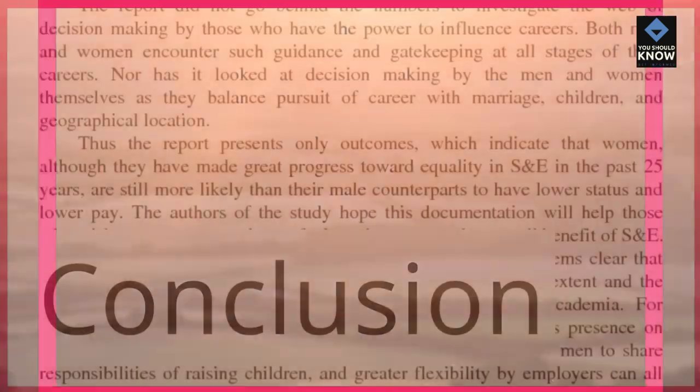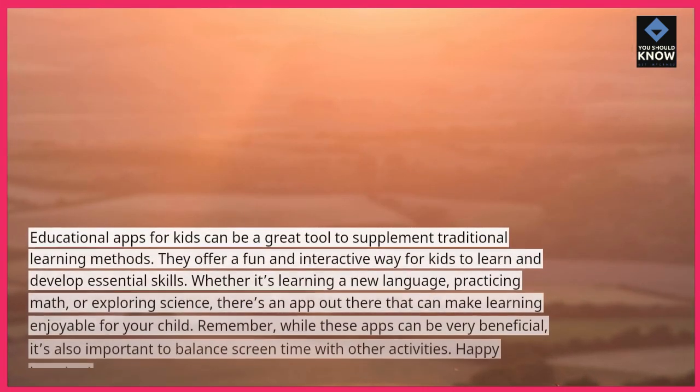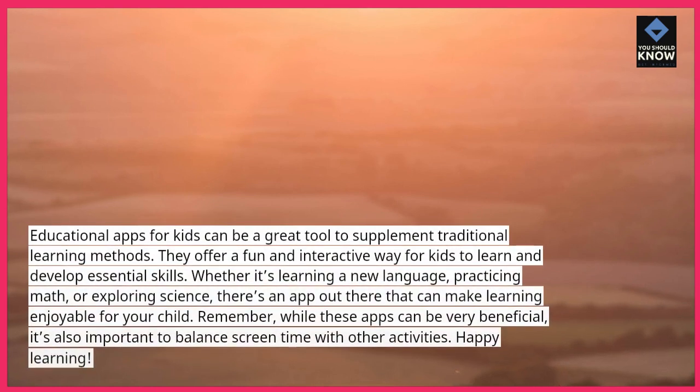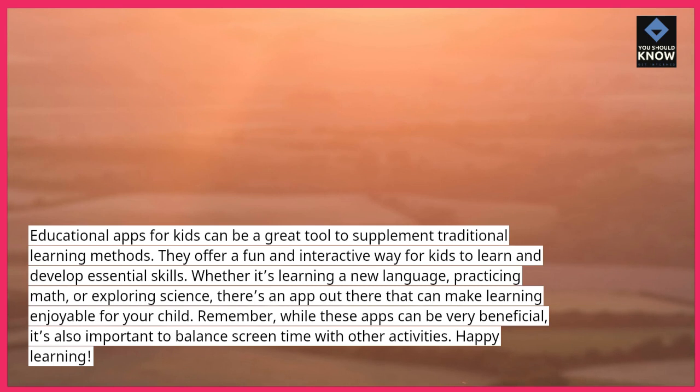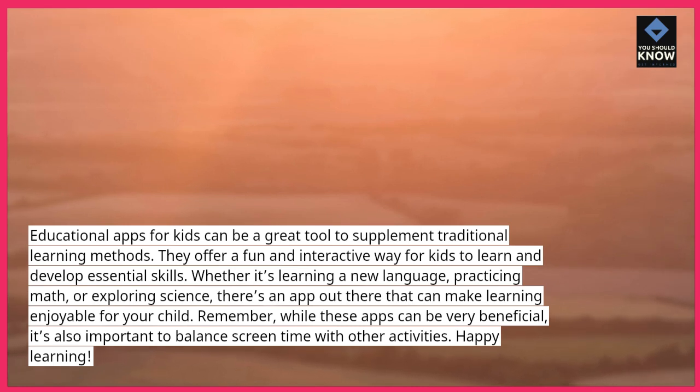Educational apps for kids can be a great tool to supplement traditional learning methods. They offer a fun and interactive way for kids to learn and develop essential skills. Whether it's learning a new language, practicing math, or exploring science, there's an app out there that can make learning enjoyable for your child. Remember, while these apps can be very beneficial, it's also important to balance screen time with other activities. Happy learning!